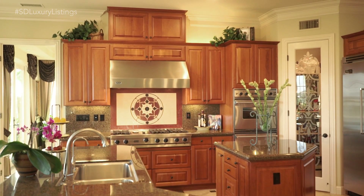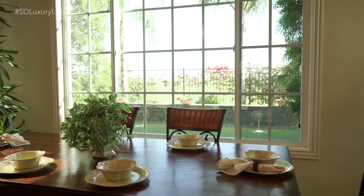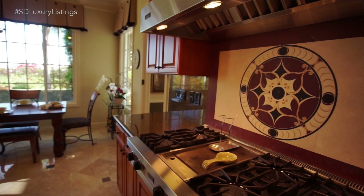It's really a peaceful kitchen. You can hear the waterfall in the background, and it really sets a mood for being in here and cooking a meal.